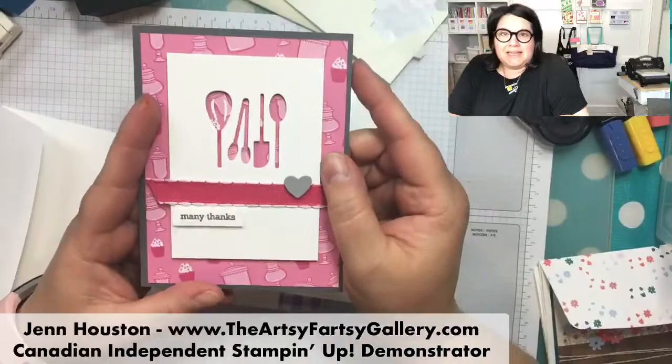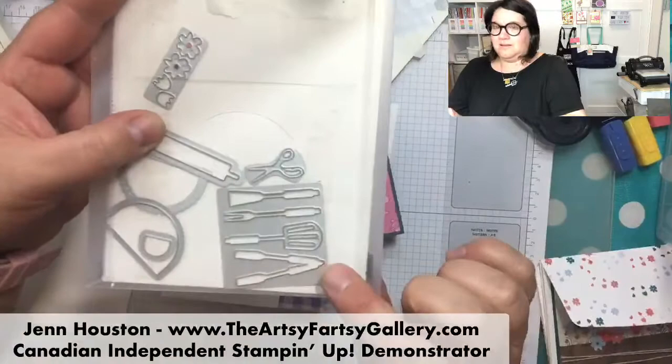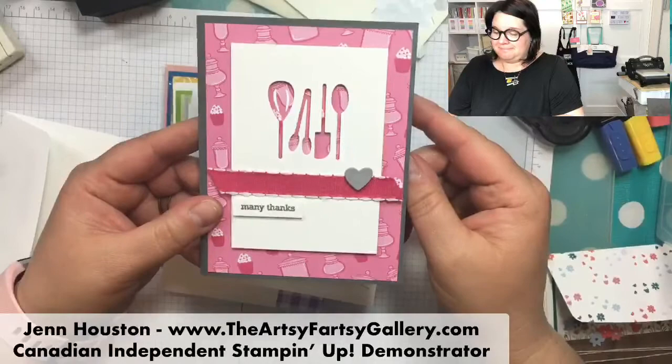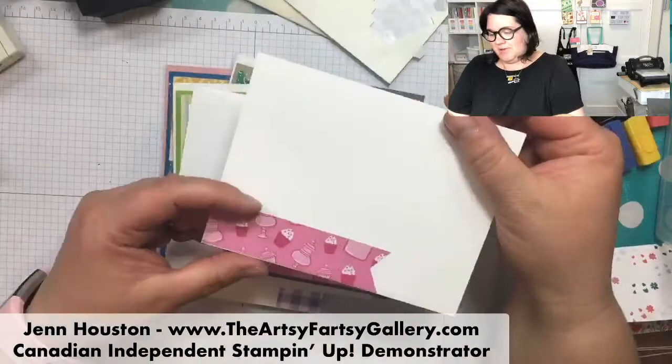I made this one because last week we did that Daisy Delight where we cut out the daisy and let the paper come through as a design. So I just used the framelit and made it into a little thank you card. This is the 'how sweet it is' designer series paper and the lovely lipstick. A little heart, 'many thanks,' and I got the little pieces on the inside of the card.